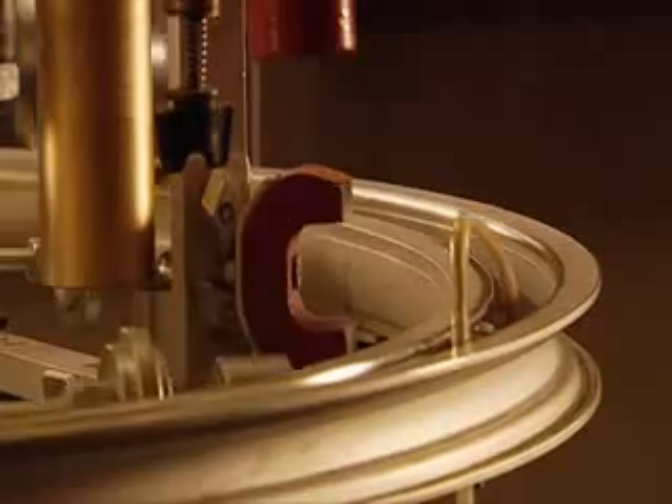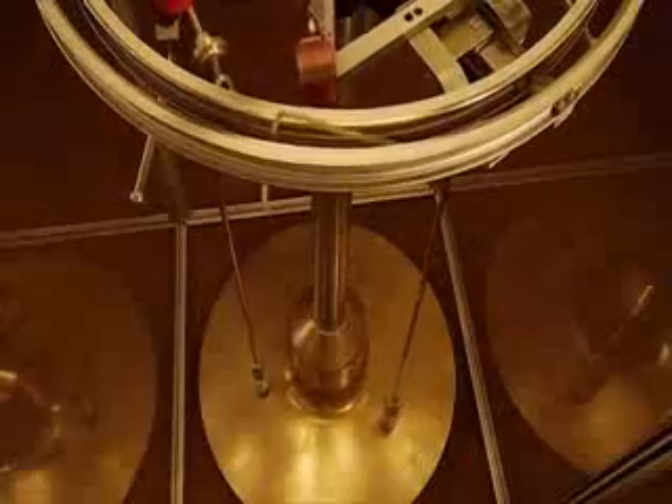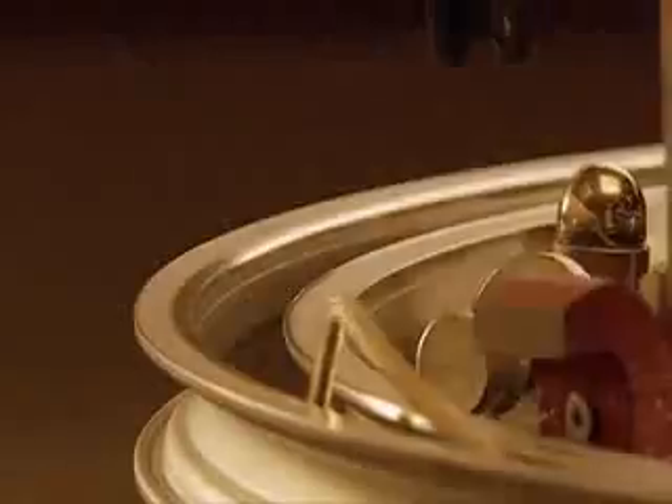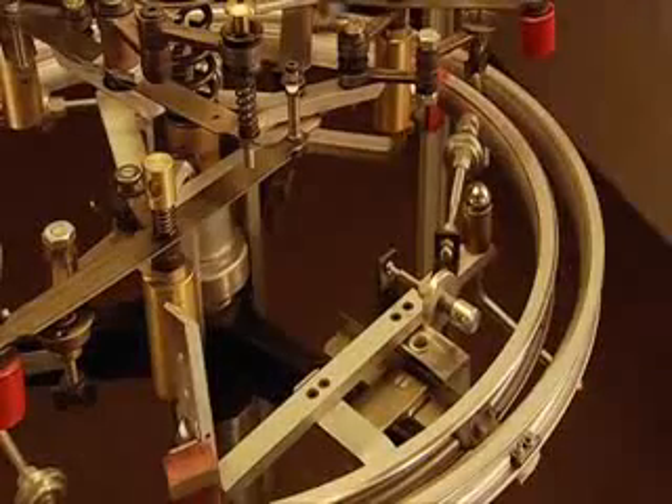These springs in the center of the track are there to give the three smaller pendulums an extra boost each time the ball passes over them, thus ensuring they do not lose any of their momentum.